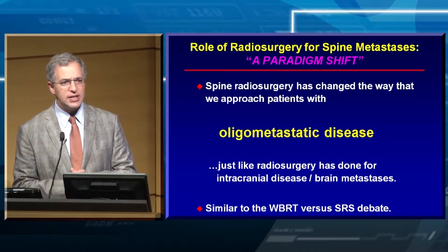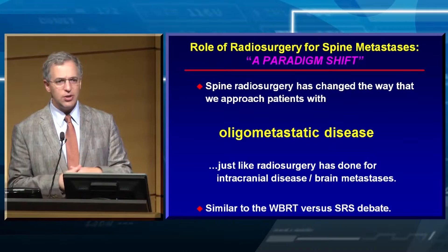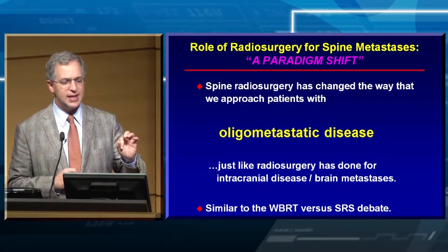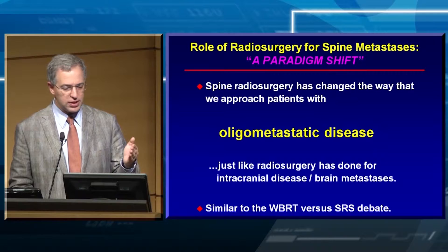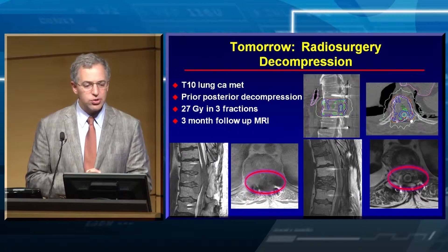The paradigm shift is in oligometastatic disease. For those in training who will be out in practice in a few years, you're going to see patients that a decade or 20 years ago medical oncologists weren't discussing as oligometastatic spine disease — they thought, that patient has disseminated metastatic disease, that's a palliative case. No longer. These patients are living for decades with bone-only disease, so we have to treat each metastasis as an individual tumor in the long-term setting. Just like the debate about whole-brain radiotherapy versus radiosurgery, we're talking about the same for the spine.